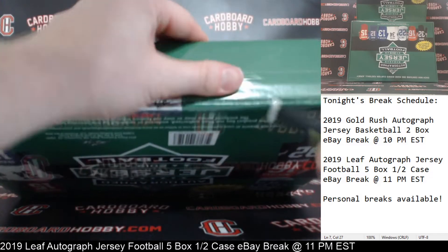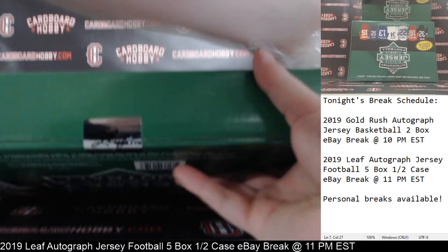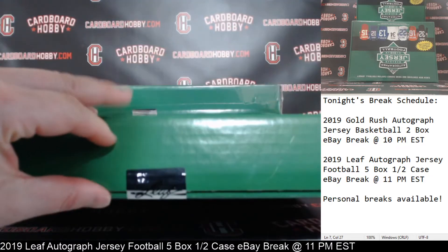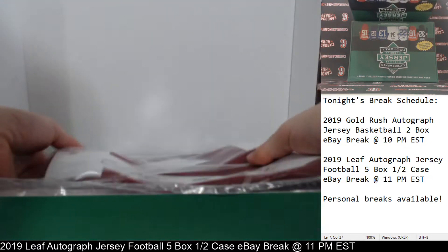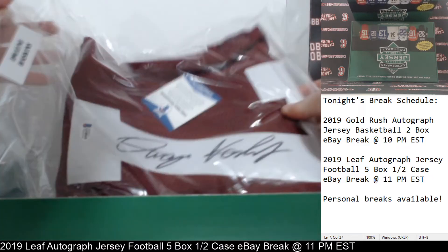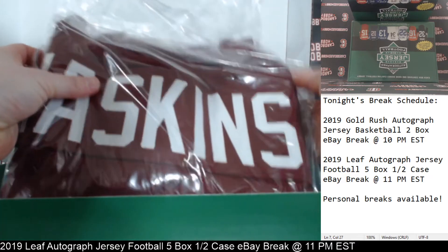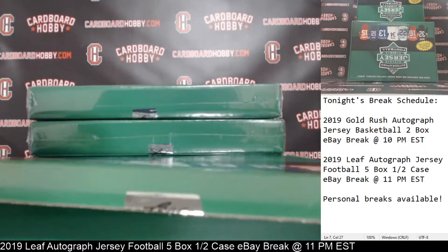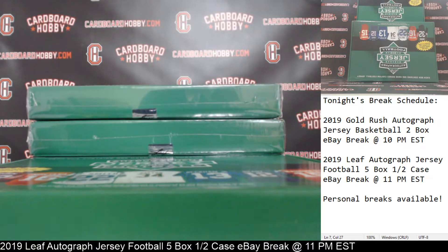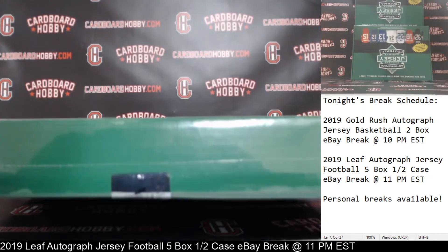Plastic coming off, jersey number 2. Let's crack the seal. Okay, jersey number 2, good luck everybody. Mr. Dwayne Haskins for the Redskins — Dwayne Haskins autographed jersey. That's going to Durth. Congrats to Durth — nice Dwayne Haskins autographed jersey, the Skins.